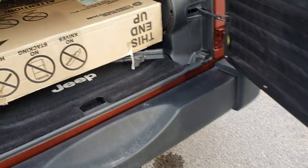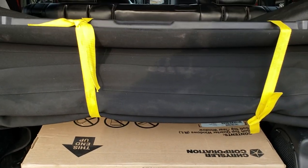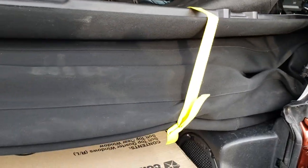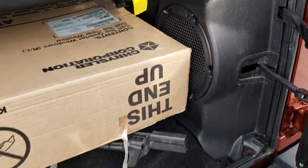This one has the dual top, and it has all the pieces for the dual top included inside the vehicle. It comes with a really nice soft top in addition to that color-matched hard top. This one also has the Alpine factory subwoofer.